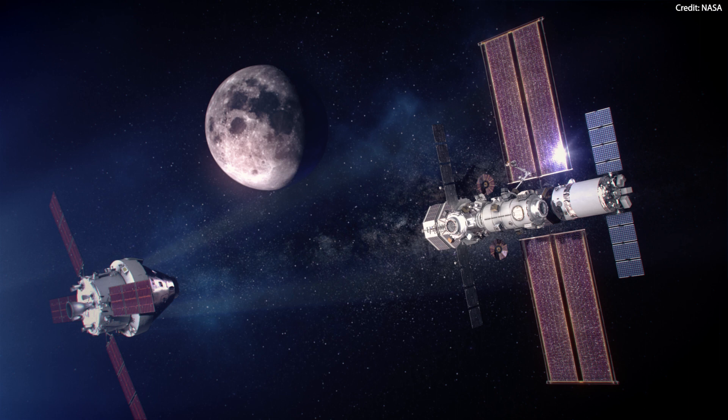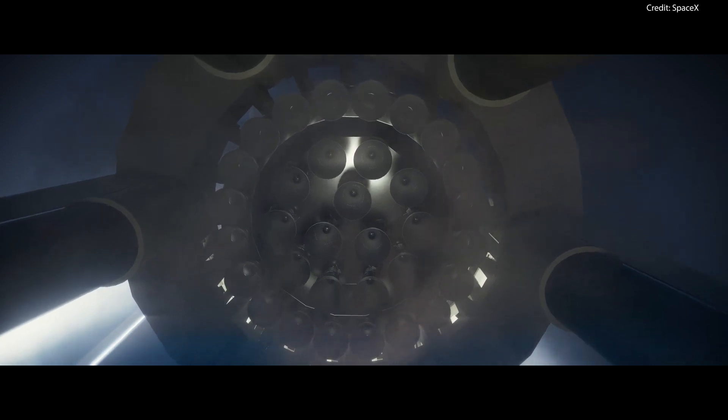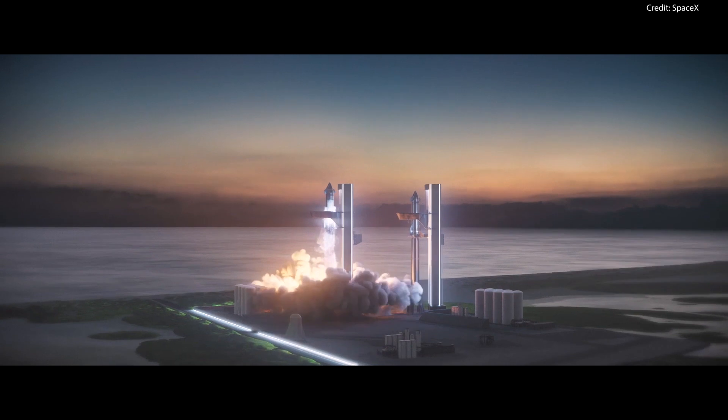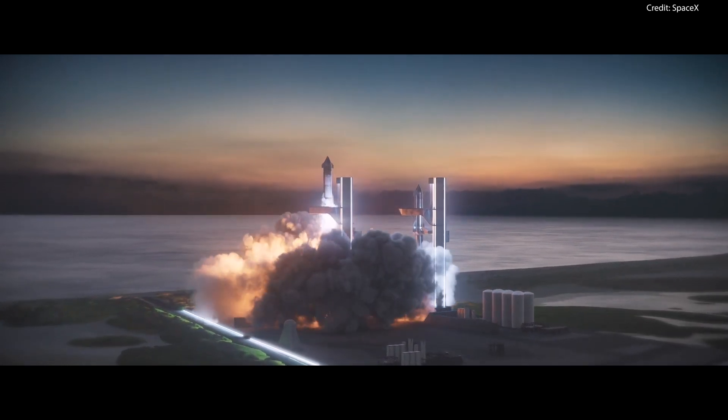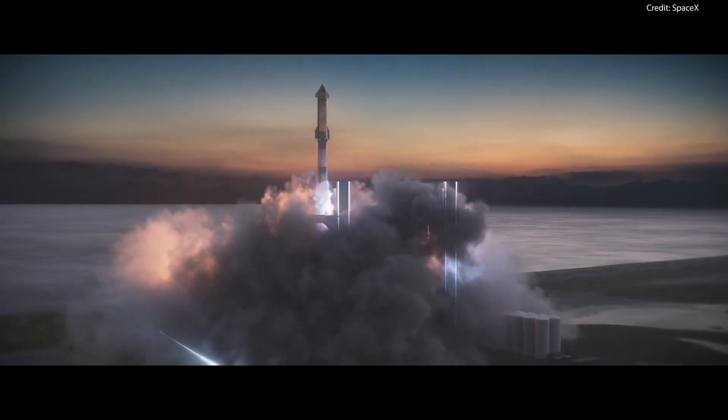In the future, NASA plans to assemble the Gateway Lunar Space Station in this very same halo orbit as an outpost for future Artemis missions. SpaceX has been selected by NASA to provide the Human Landing System, a.k.a. Starship HLS, that will transport the Artemis 3 astronauts from Orion in lunar orbit to the surface of the moon and back again.